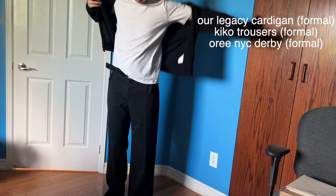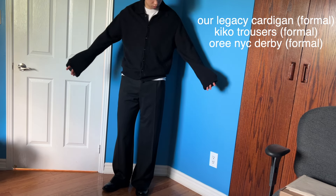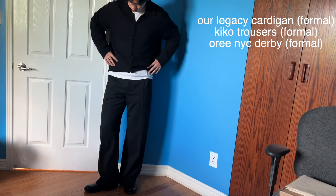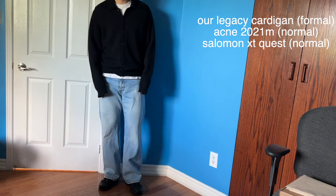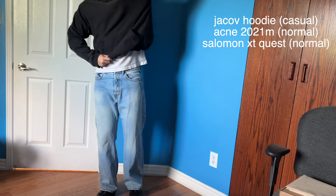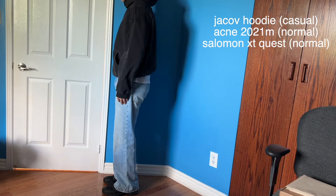Then I swap in the formal top — the Our Legacy Evening Polo Cardigan — and it's on a similar level to the shirt jacket, still flowing well together. A very nice, cohesive outfit. I swap the Derbies back for the Solomons and the pants still flow well with the shoes. Then I swap the Kiko pants for the Acne 2021M denim — still flows well, looks pretty good. Going for a more casual look, I put the hoodie back on. As you can see, with just three tops, three bottoms, and three shoes, you can make a ton of outfits. You don't need a lot of clothes — just make sure you have a cohesive wardrobe with pieces that mix well together, and that'll be your fall closet.